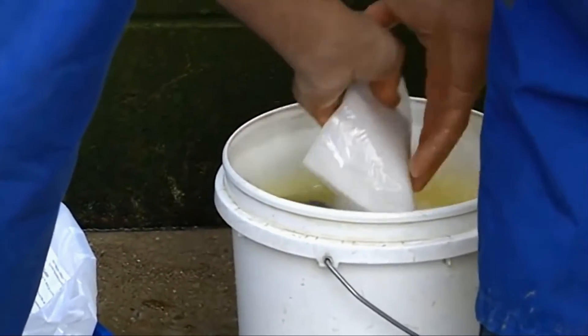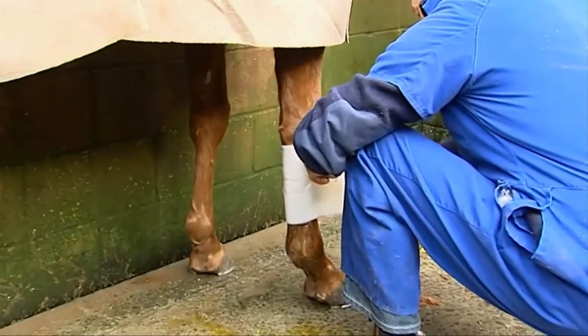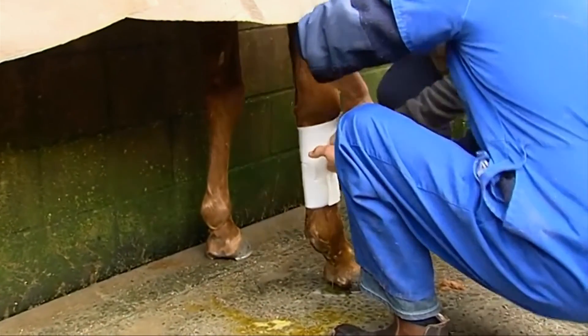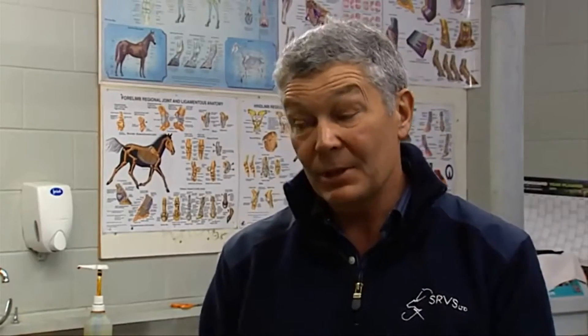You do speak about bandaging. How important is it, once you've cleaned the wound out, to have that protection over it with a bandage? Well, it's very important because many of these environments are dusty or muddy or dirty. Once you're clean on the inside, you're stopping recontamination — that's very important.